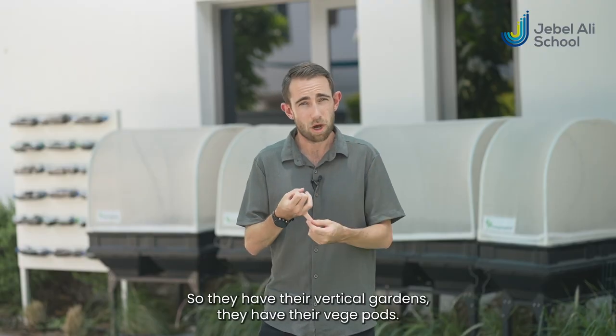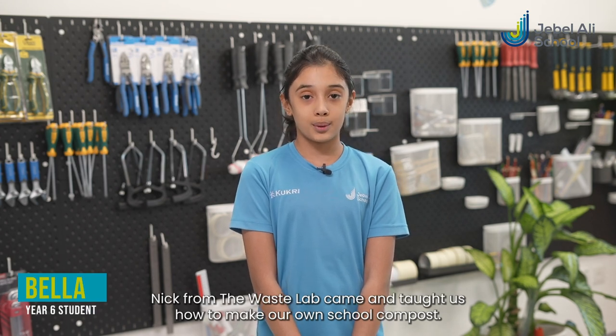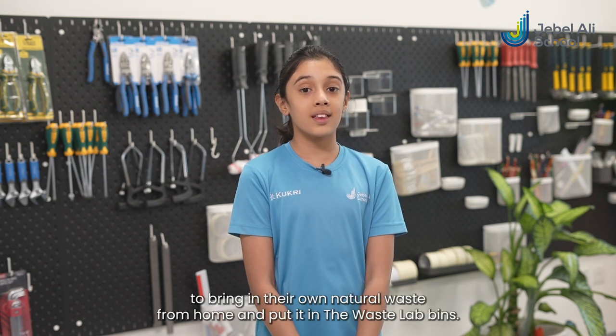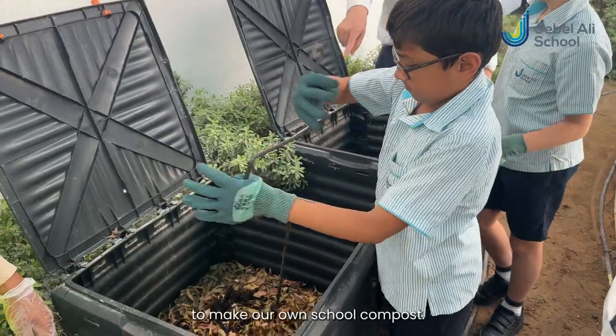So they have their vertical gardens, they have their veggie pods, they're all growing foods and crops from the food waste that they threw away. Nick from the Waste Lab came and taught us how to make our own school compost. Then we told everyone in primary about it and encouraged them to bring in their own natural waste from home and put it in the Waste Lab bins. We used that and mixed it with browns from across school to make our own school compost.